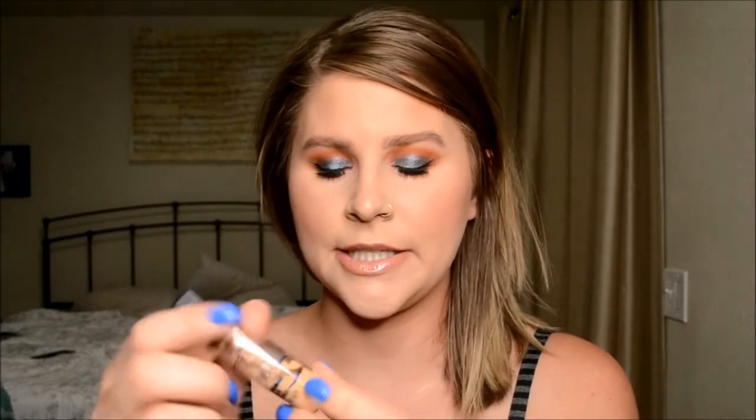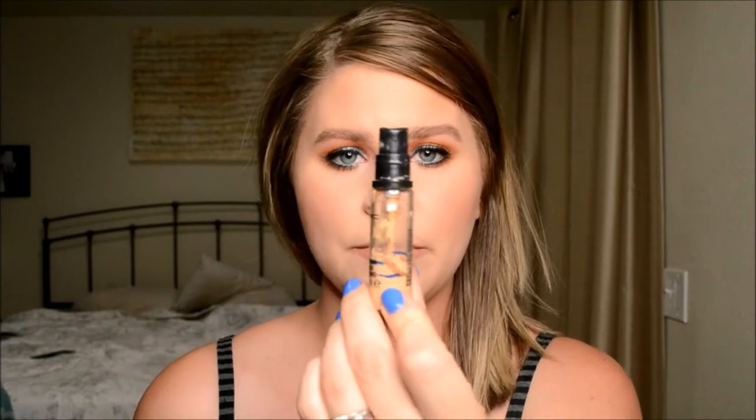My MAC Pro Longwear Concealer in NC25 — I'm really proud of how far down it's gotten. I've been using it. Usually I don't use concealer for my eyeshadow primer because it's not strong enough, but I've been using it with this because I want to use it up since it's far too yellow for me. Same with the foundation. I'll be sure to link my other videos — my intro, my first update — down below so you guys can see the progress on where I've come from.